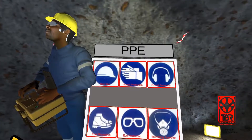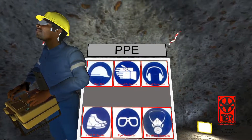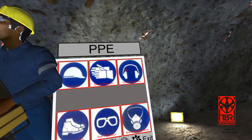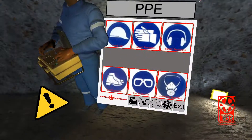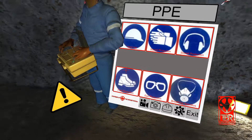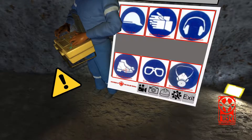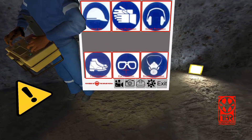Gloves are used in workplace environments to protect the person's hands and arms from injury and hazards. Ear protection such as headphones and ear plugs are essential in an industrial or construction environment to protect the worker's ears and hearing.